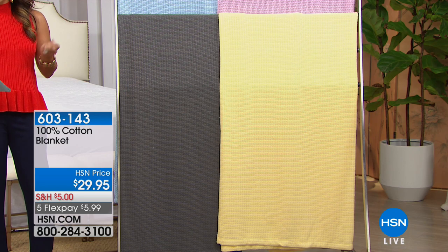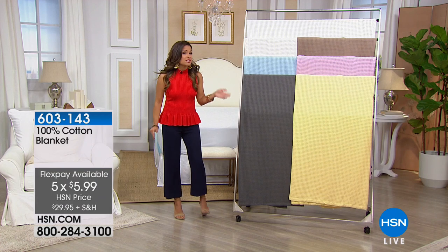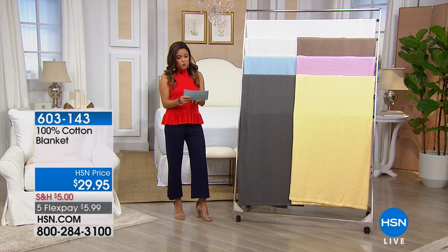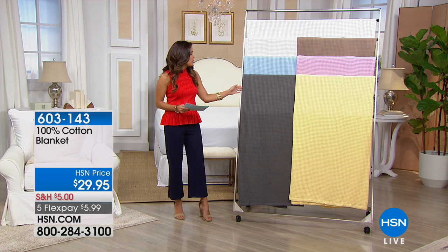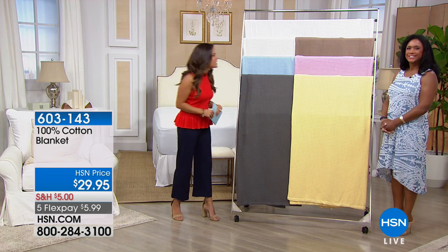100% cotton. It's on a sell price of $29.95. Five Flex on everything, so for $5.99 no matter which size you choose, you can get this home. We have it available in twin, full queen, or king size. It's all about the way this feels. We're gonna bring in our home BFF, Alexandra Baker. Good morning to you.